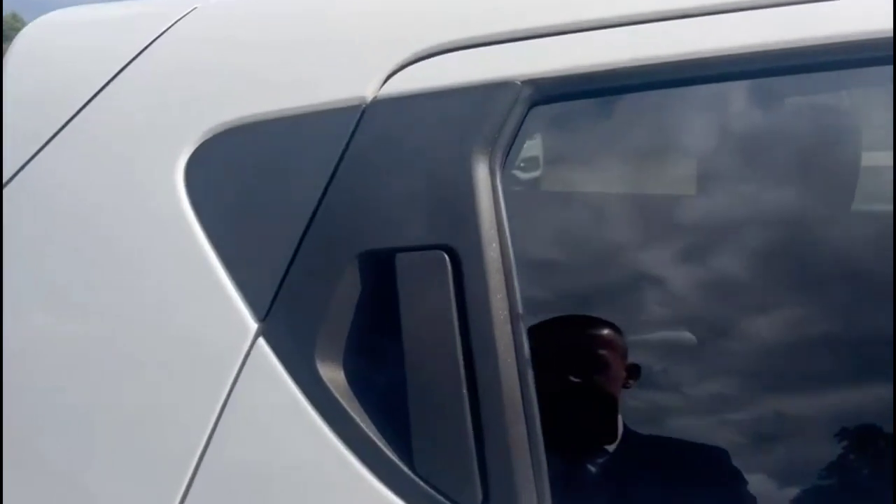If you take a look inside the rear, there's grey leather upholstery, with rear ISOFIX provision on the outer seats.